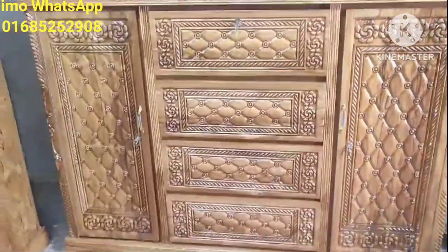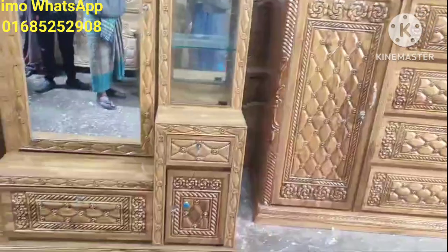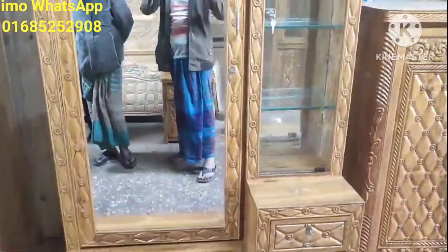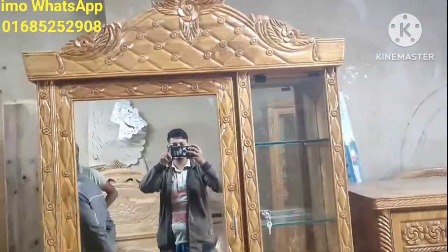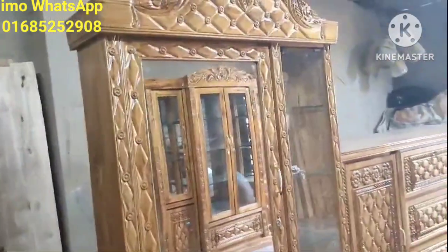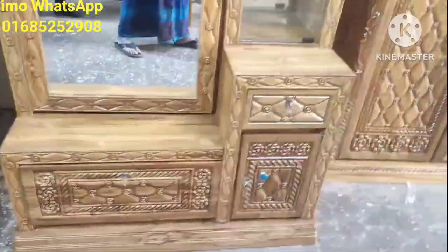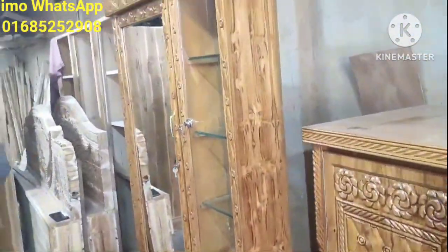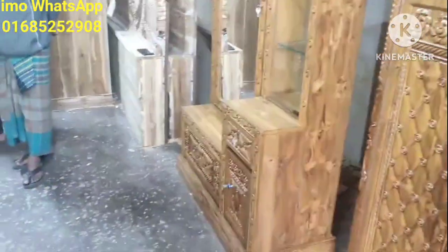The edge design is the same on the back as well. This dressing table has been made at 33 by 50 inches, and is also made with 10mm glass. We have completed this dressing table with the same design.